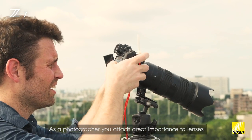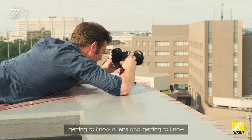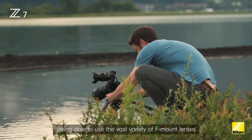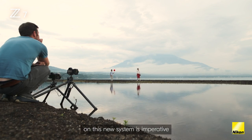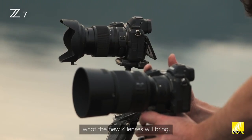As a photographer you attach great importance to lenses and choice of lenses, and it's such a long process getting to know a lens and getting the most out of it. Being able to use the vast variety of F-mount lenses on this new system is imperative, and then the exciting part is what the new Z lenses will bring.